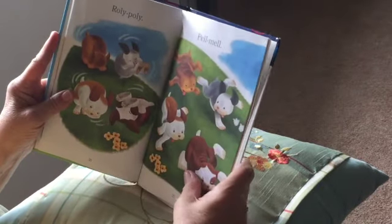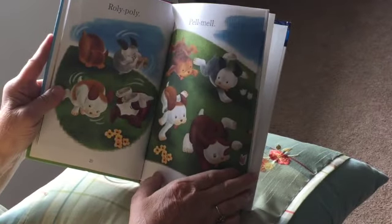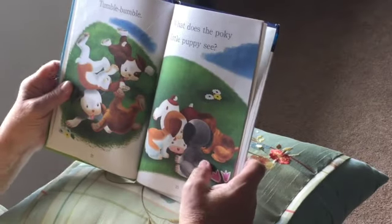Roly-poly, roly-poly — they're rolling down, falling down the hill. Tumble, bumble!